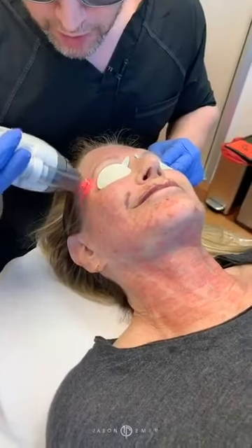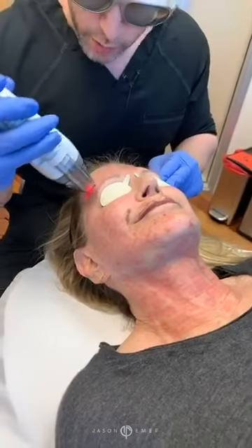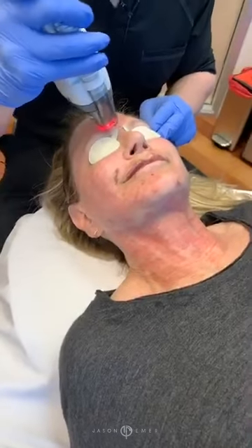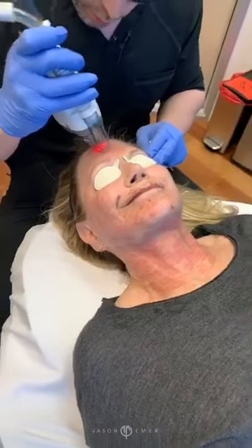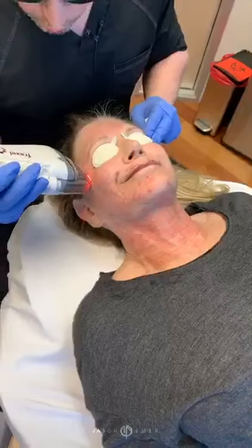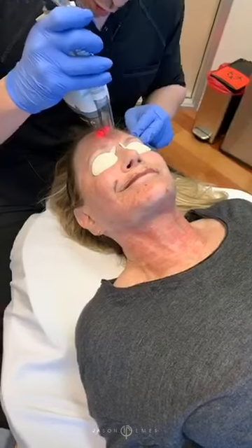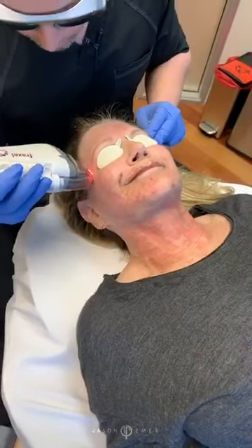My patient already did our deep microneedling radiofrequency with Morpheus, which is going to give her the tightening that you don't get with lasers. So we're really completing an amazing treatment for her today. And what we can do after, even in a week to 10 days, we could do a light peel if we really wanted, or start some microneedling.